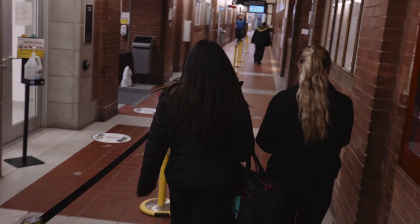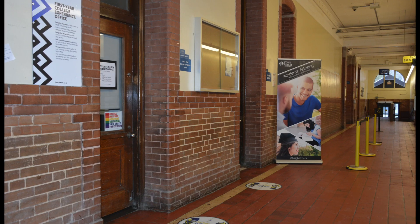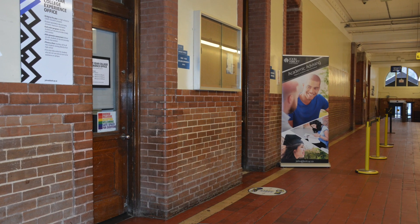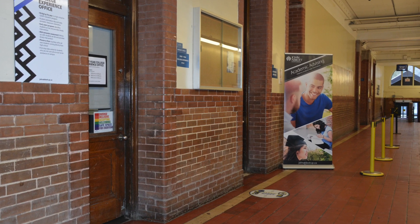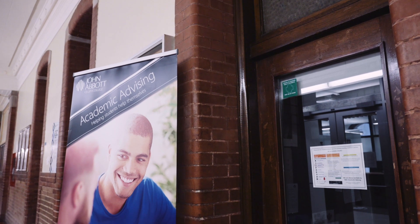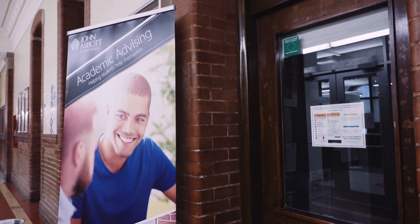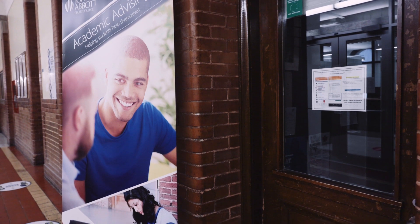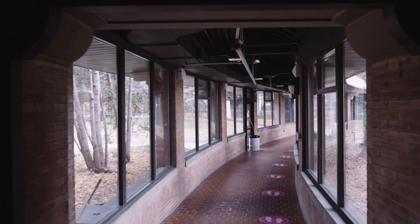A few steps further is the First Year College Experience Office, where the main role is to increase academic success and retention of our first-year students. That office is part of the Academic Advising Team. Academic advisors help students understand diploma requirements and plan their course selection each semester to ensure they will graduate in a time frame that works for them. That's just one of the many services that they offer.